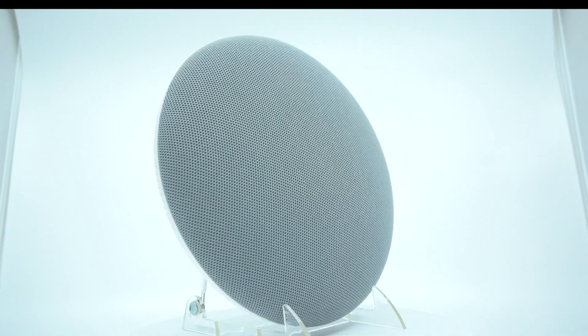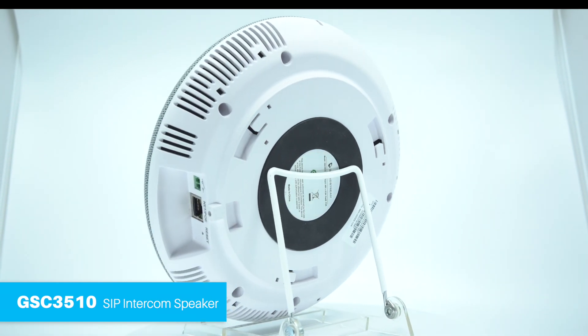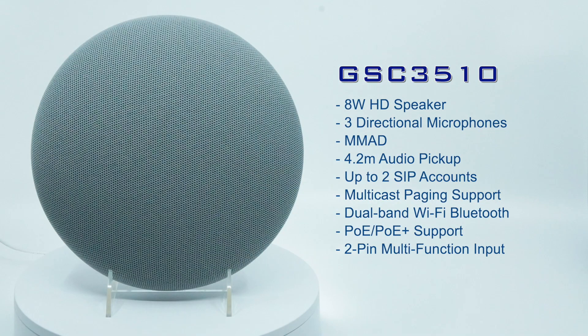Welcome to Grandstream Networks. In this video, we will be highlighting four amazing features of the GSC 3510 SIP intercom speaker and microphone. The GSC offers a high-fidelity 8W HD speaker, three-directional microphones with multi-channel microphone array design, and a 4.2-meter pickup distance, making it a robust SIP intercom speaker and microphone device.